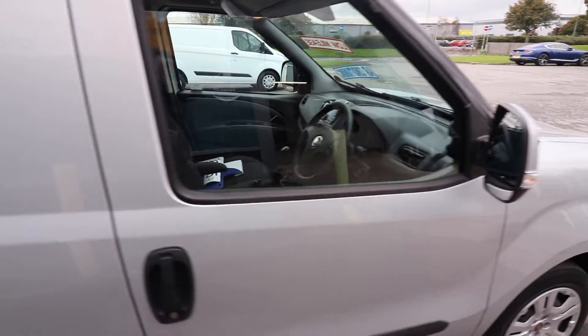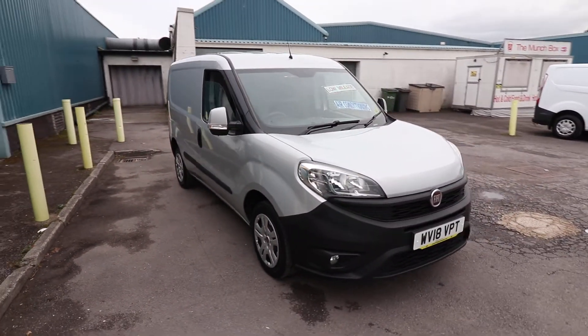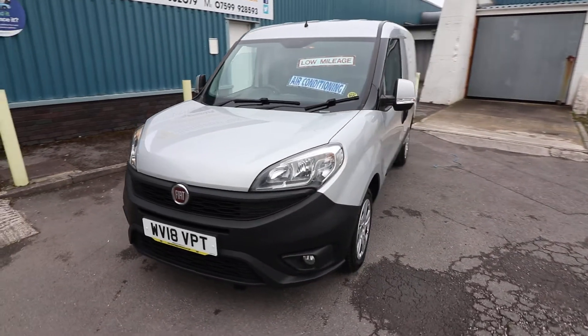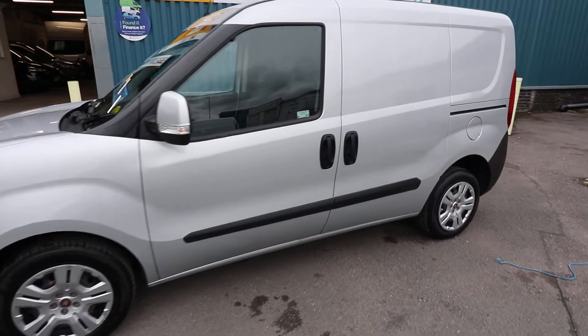A nice little spec on these vans — air conditioning, which is a great bonus. This is one owner from new, and being a 2018 model, it is covered under Fiat's manufacturer's warranty until at least March 2021, depending on when it was first registered.